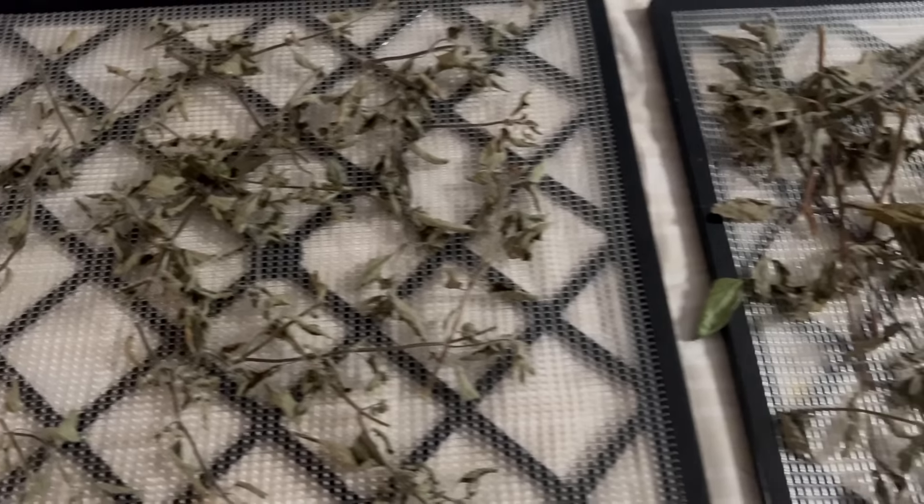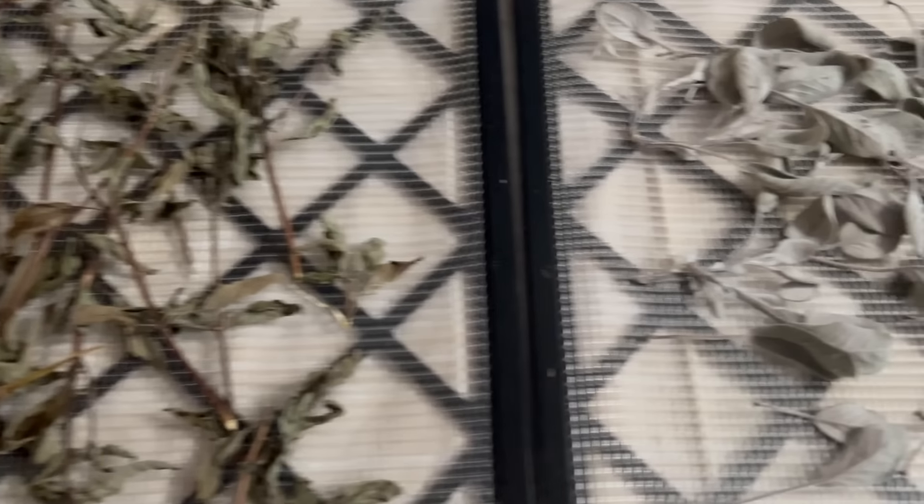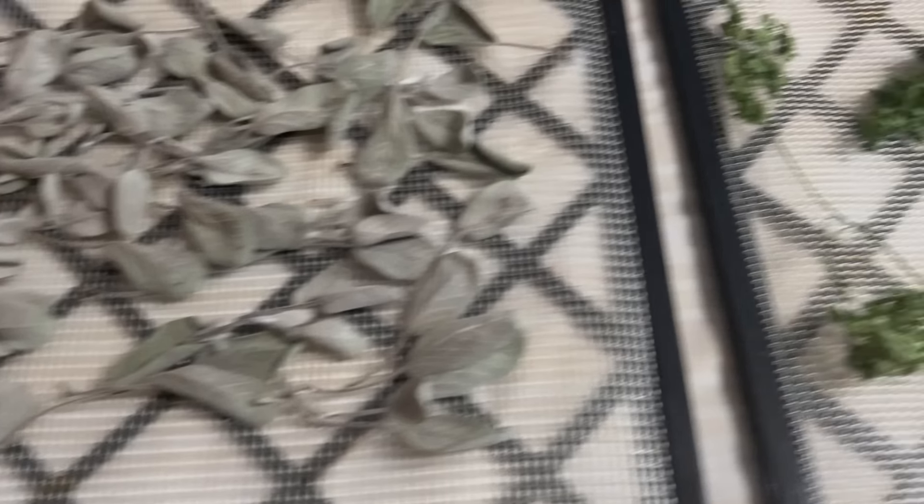This is what the herbs looked like after they dehydrated. It wasn't a lot, but I actually used several of them this week.